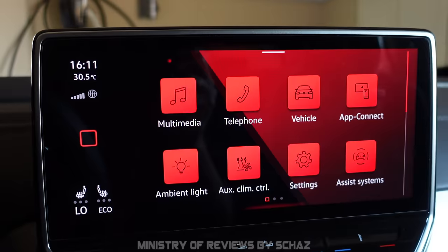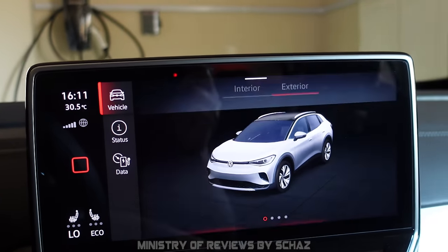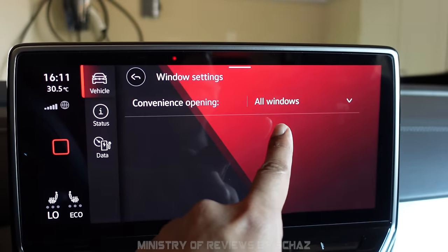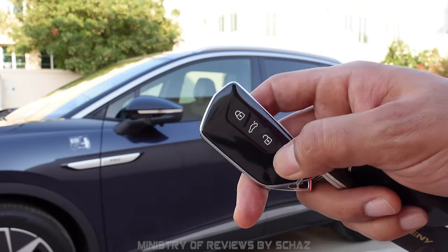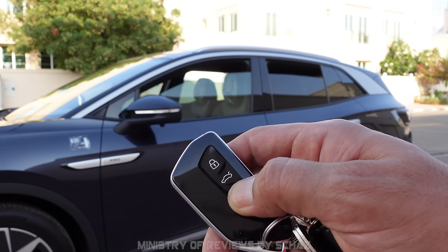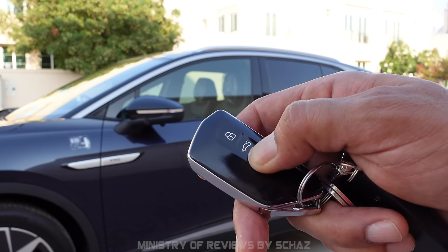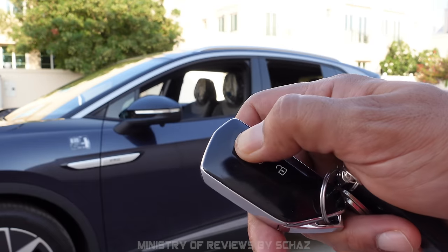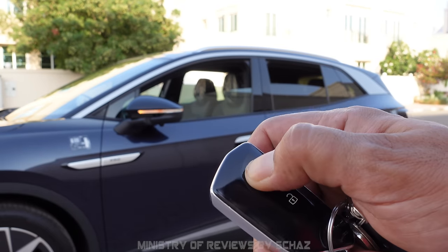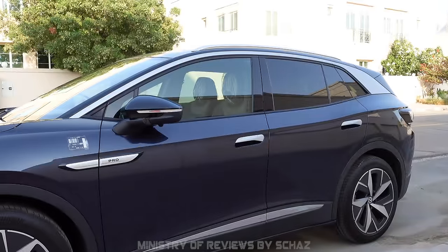You can open the windows with just the remote. Go to car settings and select the option — you can program it to open all windows or just the front row. Then long press the unlock button on the remote and it will open the windows. Release the button to stop at any desired position. The same applies when long pressing the lock button to close them. Very handy for people in the Middle East where temperatures inside a parked car can exceed 50°C.